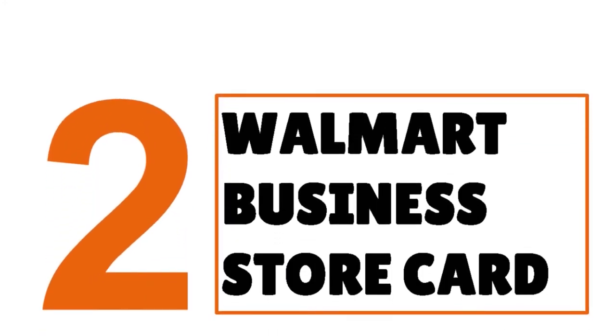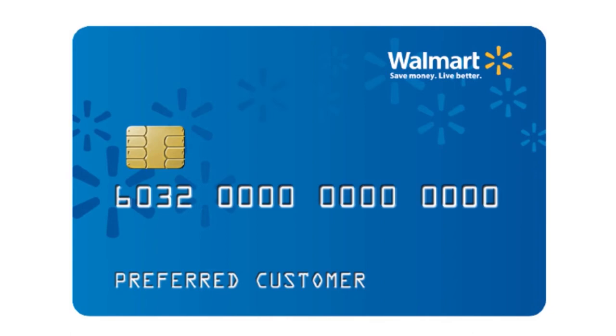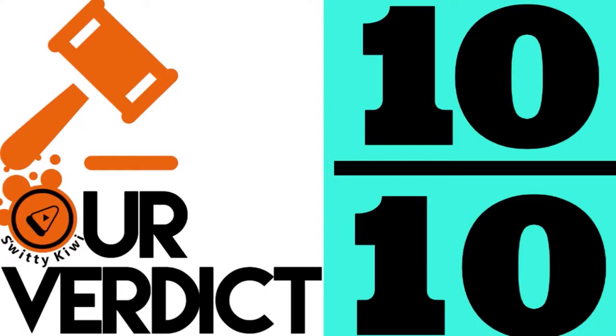Number two, you have the Walmart Business Store card. We have given this card a perfect 10 over 10. This makes sense because Walmart is a leader in the industry, and with the enormous number of stores they have in the United States and overseas, chances are that no matter what industry your business is in, you're going to find items you can buy at Walmart.com. When you compare the depth and breadth of the offering from the Walmart Business Store card to the needs of small business owners in the United States, chances are you're going to get a win-win situation — our score is a perfect 10 over 10.